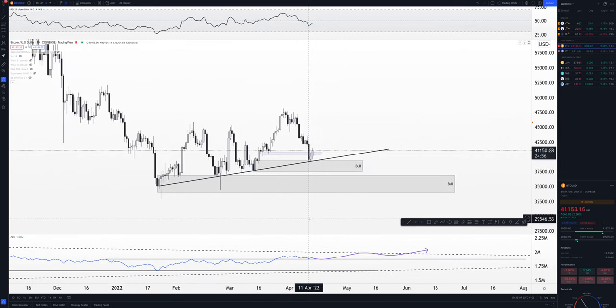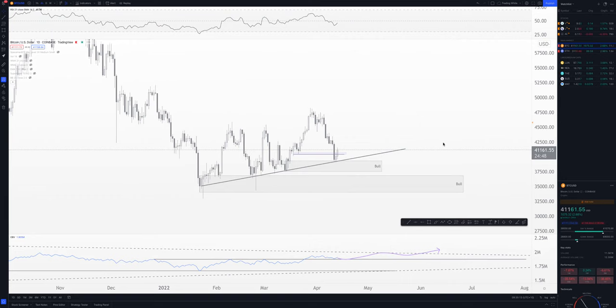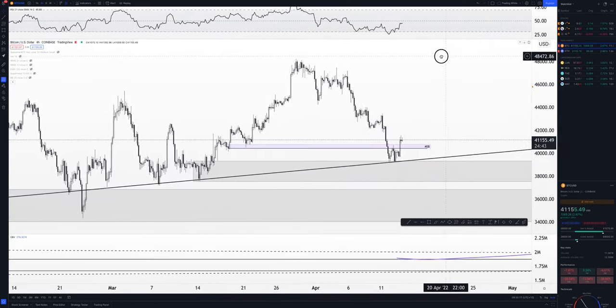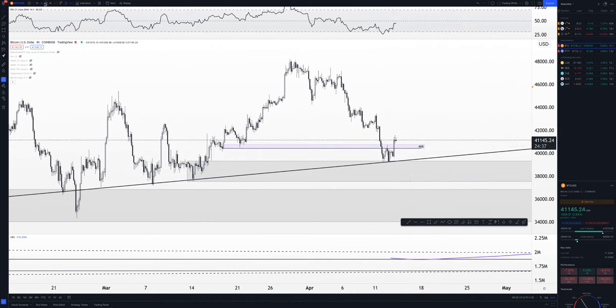At the moment, the macro daily is still bullish — we bounced pretty nicely. If we can close above this MSB range, which is a low time frame or four-hour MSB right here — we've closed the four-hour above it — but if we close the daily above it, that's a pretty good sign for bullish continuation.